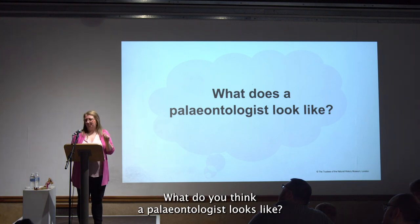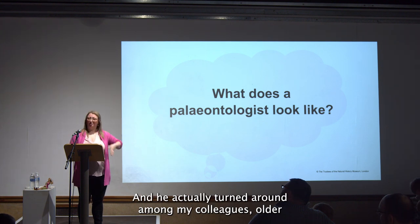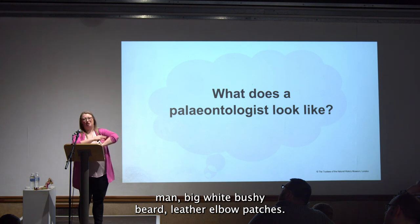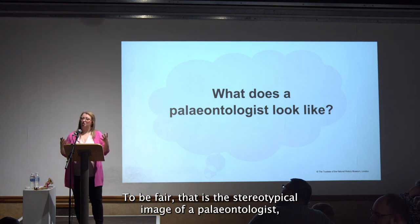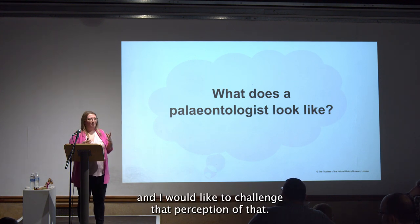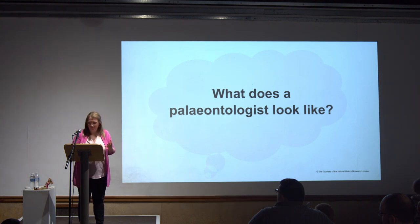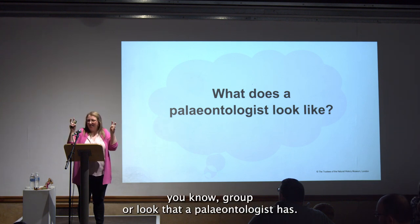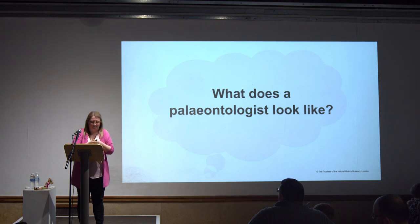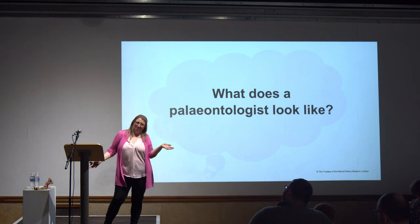I asked him what he thought a paleontologist looks like. He pointed to one of my colleagues — an older man with a big white bushy beard and leather elbow patches. To be fair, that is the stereotypical image, and I'd like to challenge that perception. That's kind of where the nickname Paleo Barbie came from. I don't think there is a specific look that a paleontologist has — most people wouldn't assume I was one if they saw me walking down the street.